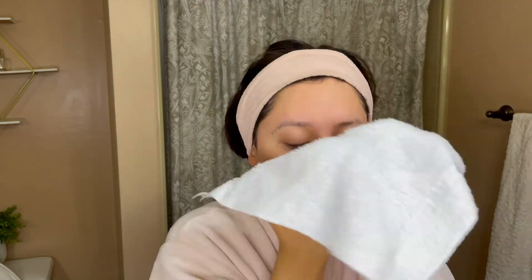I always rinse my skin with cold water — it's really good for your skin and it just feels so good, especially in the morning to help wake you up. When you go in and dry your face, you want to tap your towel on your face; you don't want to rub and pull your skin. Next up is the Peter Thomas Roth toner.